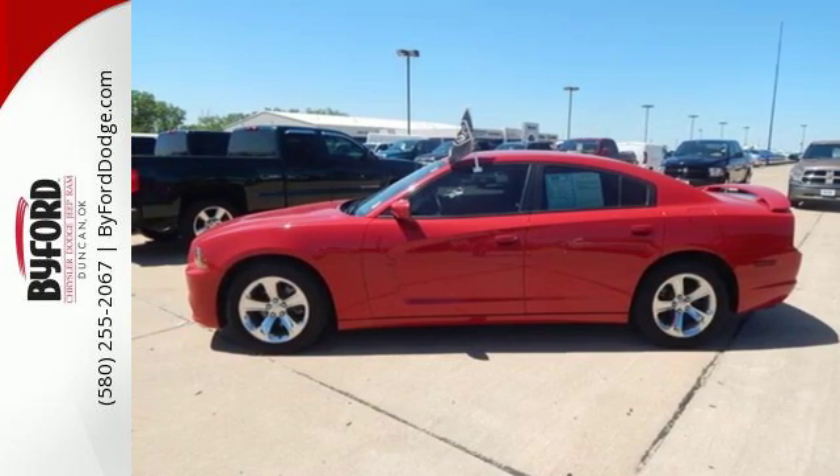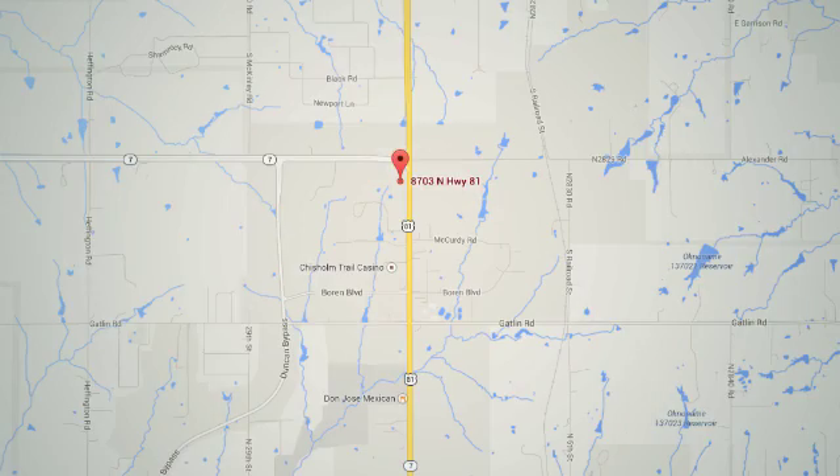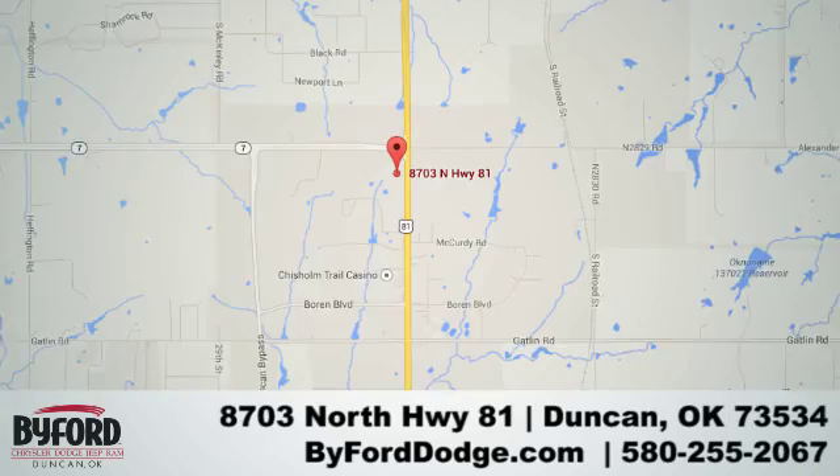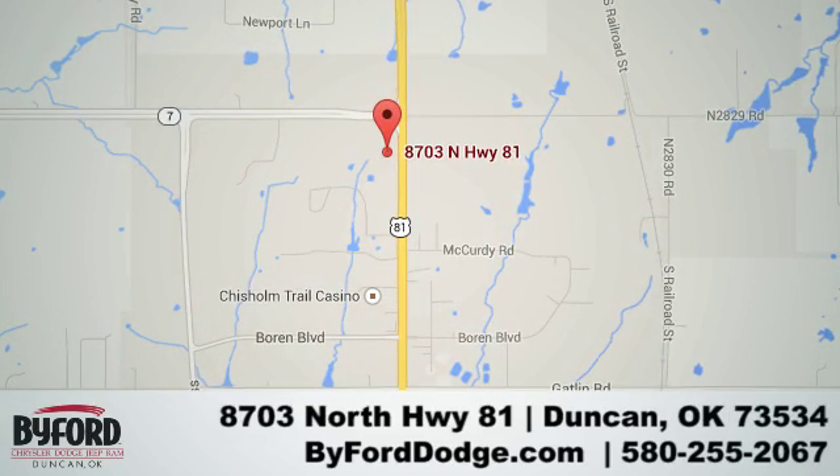Coming in for a test drive today. Nobody treats you better than Byford. We are conveniently located at the lot in Duncan at Highway 81 and Highway 7, at 8703 North Highway 81.